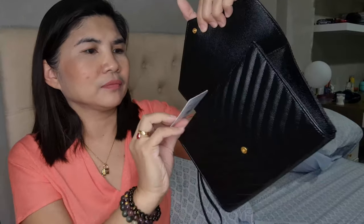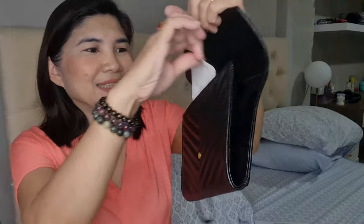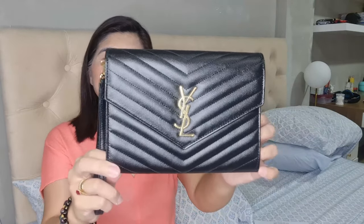I think it's more wise to buy this clutch than the wallet on chain, because the wallet on chain is twice the price — 839 euros versus 438 for this one. And I can use this as a wristlet or as a clutch when I remove the strap. I can also buy a gold chain for this to make it a shoulder bag or a crossbody bag. So as a wristlet or as a clutch, I think it will be very useful for me. There it is — the YSL or Saint Laurent monogram leather clutch. So pretty!